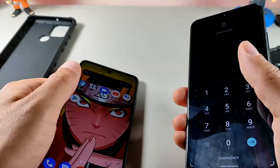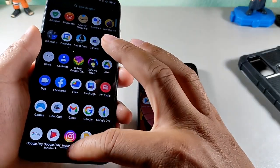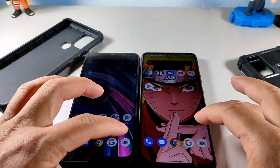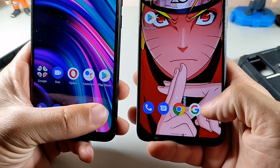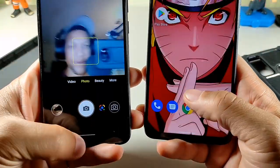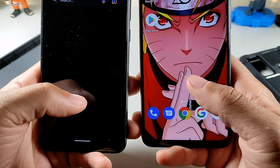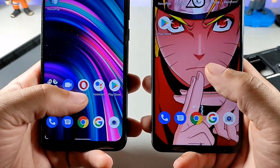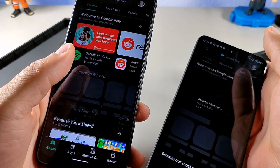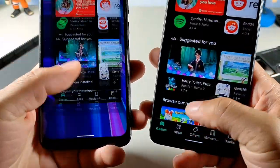I cleared out all the apps on both phones and now I'm doing some speed tests. Opening the camera: one, two, three — I gave that one to the G51 Plus, it opened the camera quicker. Opening Google: one, two, three — that one went to the G91S. Opening the Play Store: one, two, three — that was really close, I think the G51 Plus won but just by a hair.